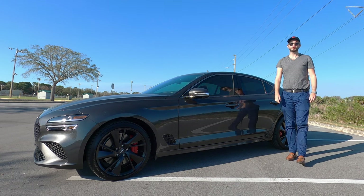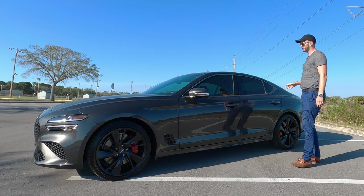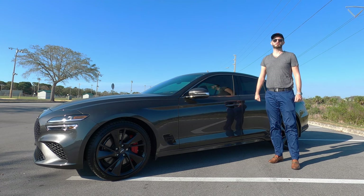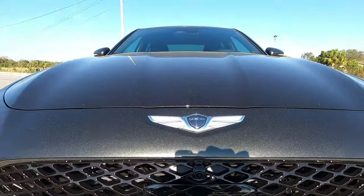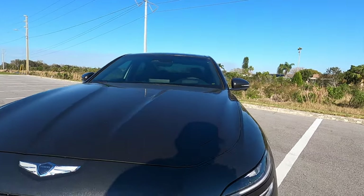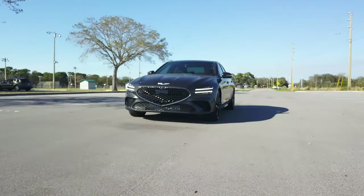The Genesis sports sedan goes against a lot of German rivals, and it really turns up the heat when you're considering the price point that you get from a 3.3 liter twin turbo V6. Genesis of New Port Richey has given us the 2023 rear-wheel drive 3.3 turbo Sport Prestige in McAlew Gray, with a near 50-50 weight distribution — right at the same as a BMW M340i, for a fraction of the price.